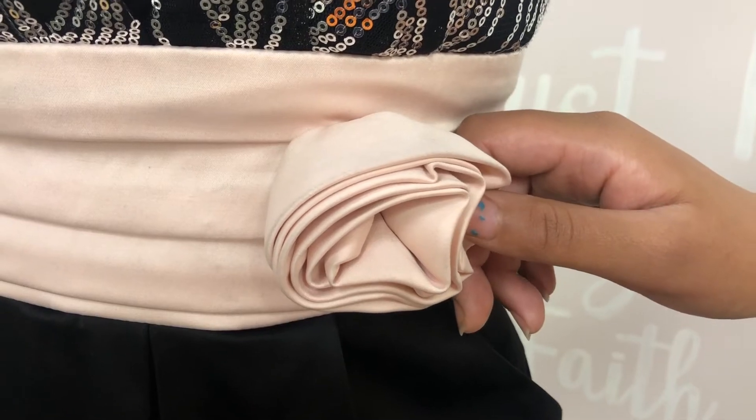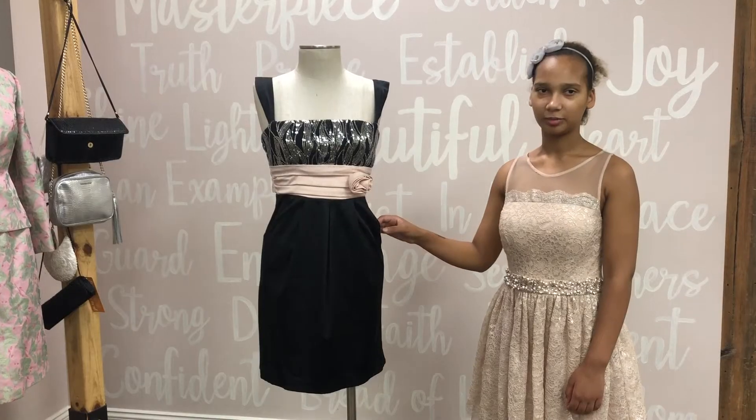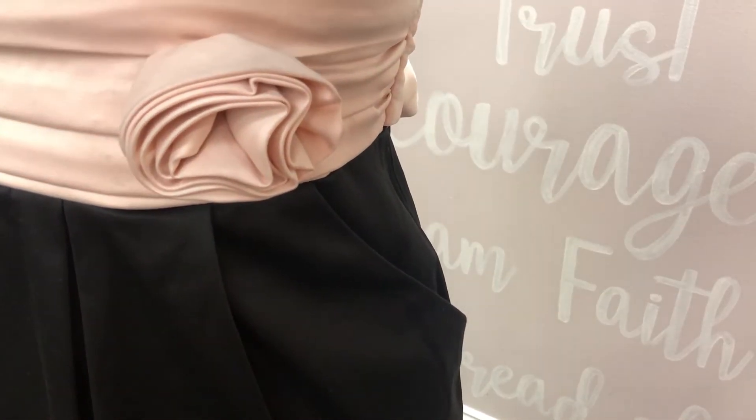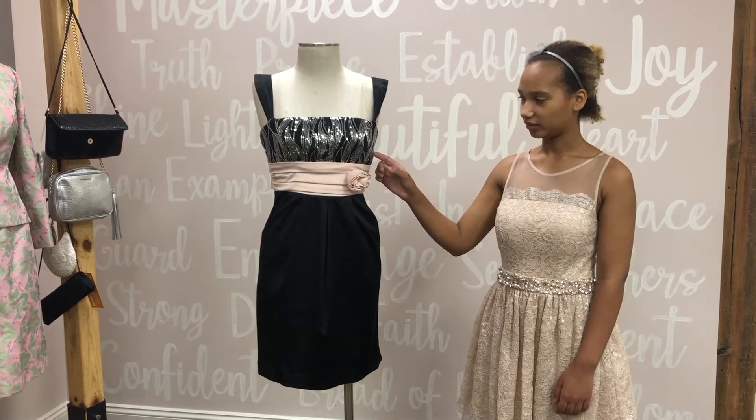It has a pink rose on it with a bell, a bell in the bath, and even has pockets for this dress. That's why I think it's pretty cool. It has a bell, a silver sequins on it for the top.